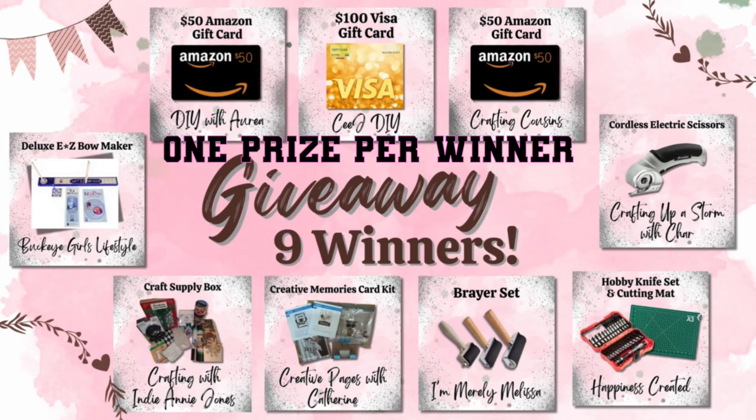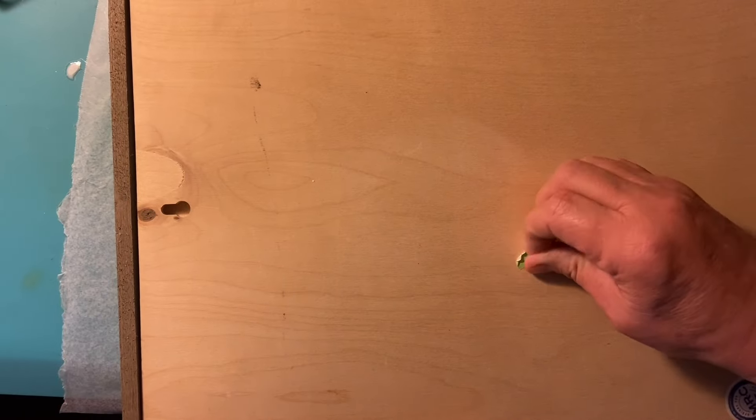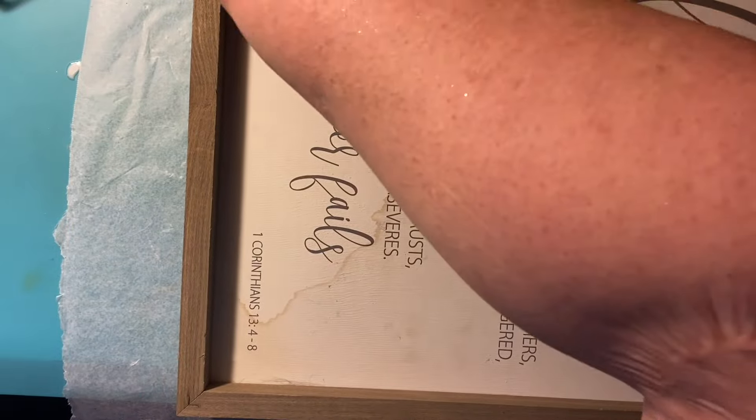Wow, did you hear that? We'll talk about that right after this first DIY. Welcome to Maxine Loves Crafts — I'm so glad you're here!